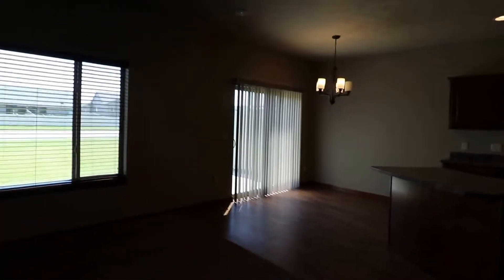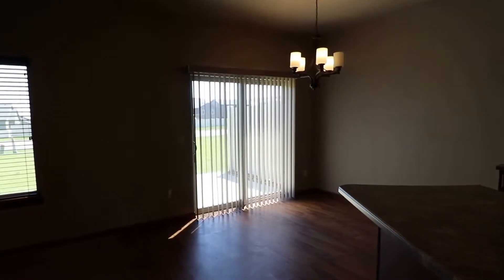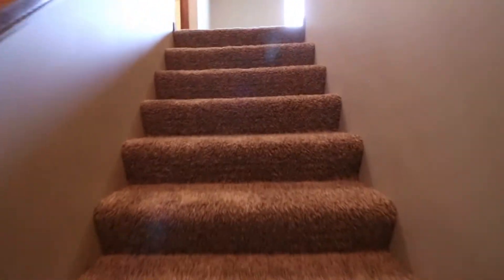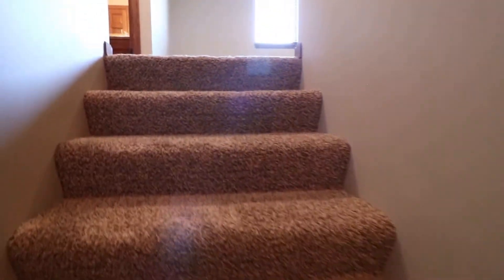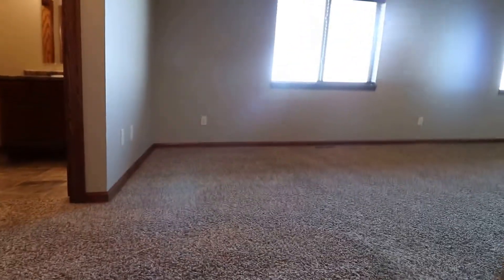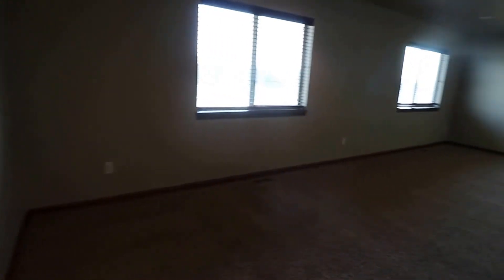You do have a patio through the sliding glass doors — great for enjoying the weather. Next, we'll head upstairs and take a look around. If you're interested in seeing this home or if you have any questions, please take a look at our website at www.expressrpm.com or give us a call at 605-274-7373.